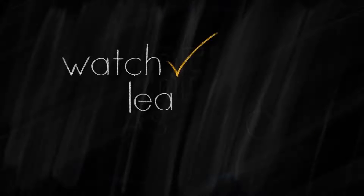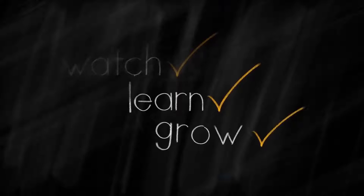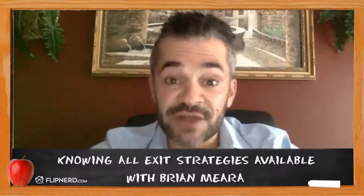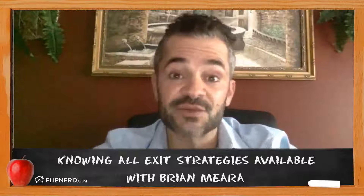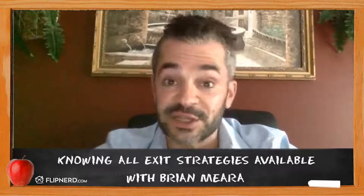Welcome back to the FlipNerd.com REI Classroom, where experts from across the real estate investing industry teach you quick lessons to take your business to the next level. Brian Mayer here from the Investor Entourage, today's host for the REI Classroom. The topic we're going to talk about today are the four potential exit strategies when dealing with a short sale.